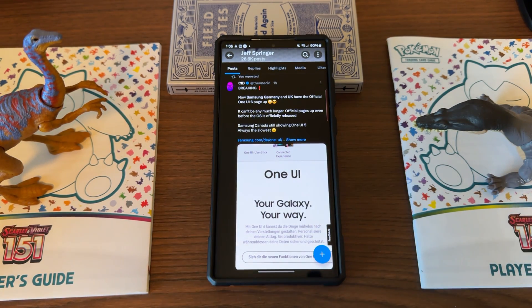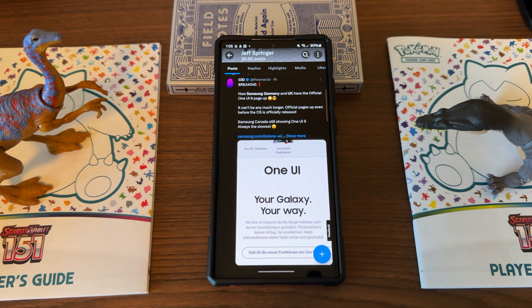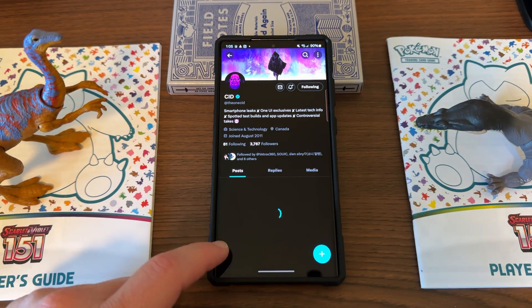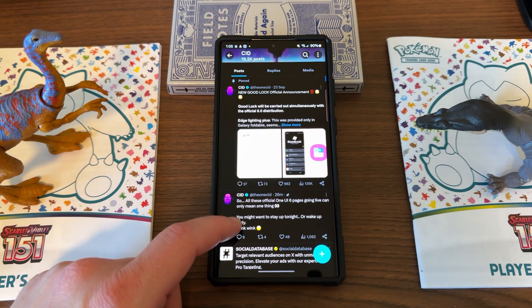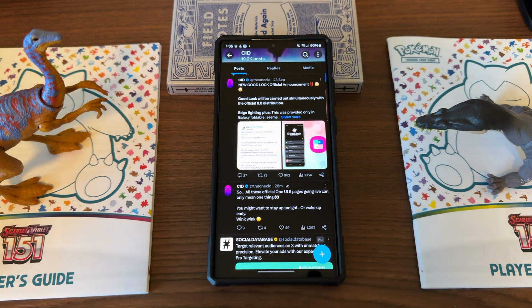Samsung Germany and the UK have put up the official One UI 6.0 page. It's also up in India, Indonesia, and a couple of other places. So it looks like it's very possible that we could end up seeing One UI 6.0 rolling out tonight. The OneSid, another guy who talks about Samsung One UI leaks and updates, said you might want to wake up early or stay up tonight to get the official version. If the official version does drop tomorrow, I'll have a lot of information coming about that very soon and we'll be able to talk about all the new improvements.